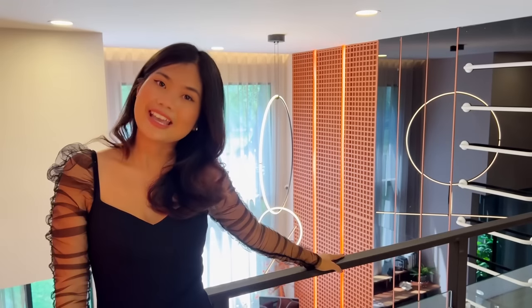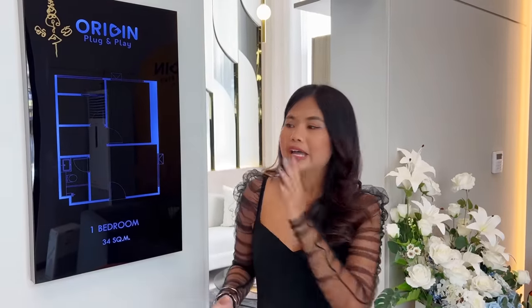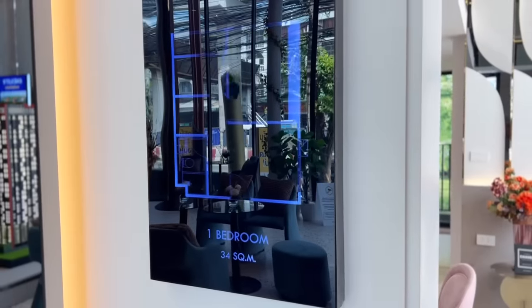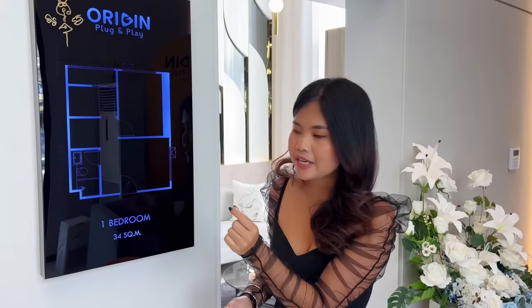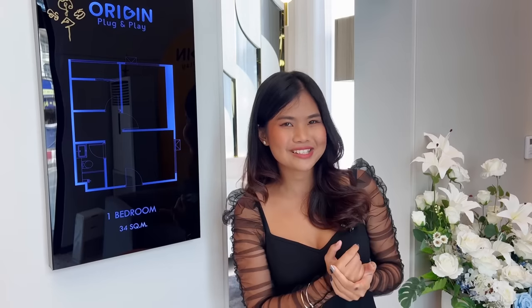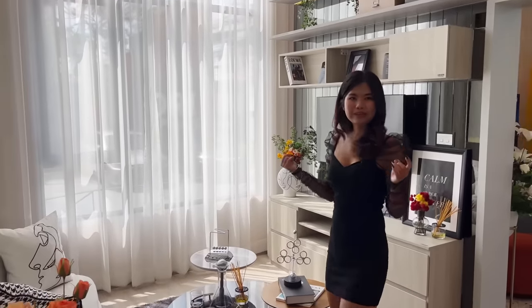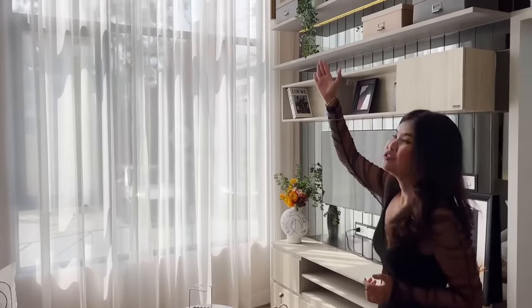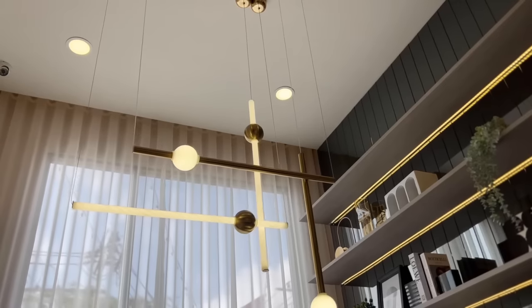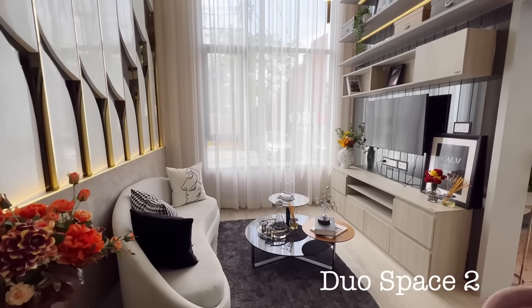Now let's go to the third and final room. This is also a dual space, but larger — 34 square meters on the first floor, and 48 square meters including the second floor. In the living room there is a unique chandelier on the ceiling, a dark feature ceiling, and a good sofa.